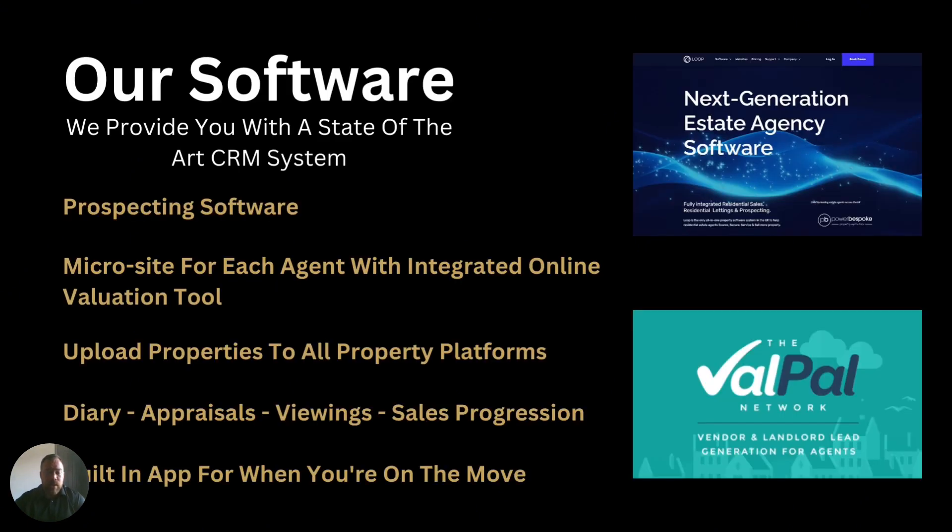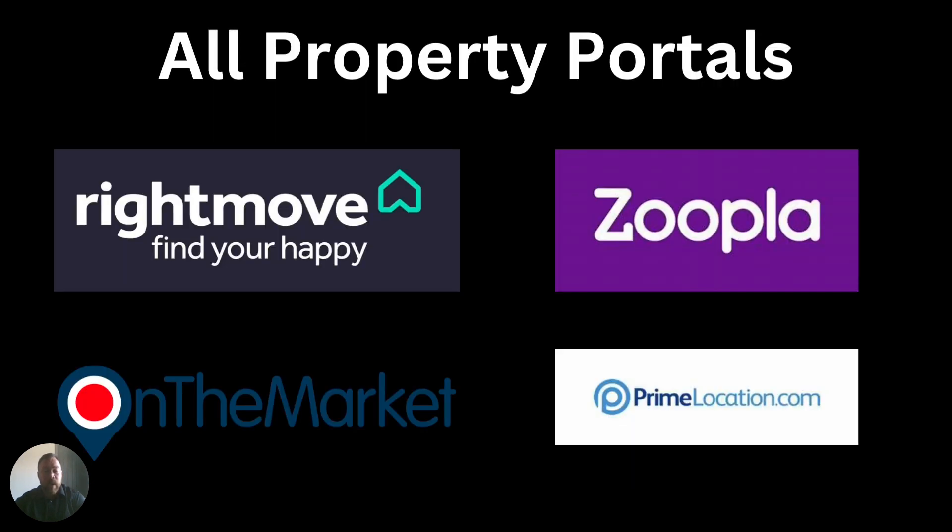The only time that it will change is the completion fees — a hundred pounds per property on the completion of that sale. Our fee is going to cover all of your software costs. We use a CRM called Loop, plus prospecting software. We're going to create the micro site for each agent, with an integrated online valuation tool. The ValvePower network — we have teamed up with some fantastic agents and other software to make your life a lot better. You're going to be able to upload properties to all platforms and have access to diary, appraisals, viewings, and sales progression.